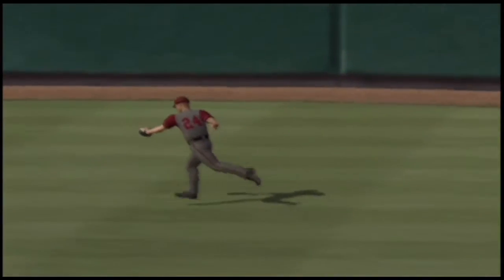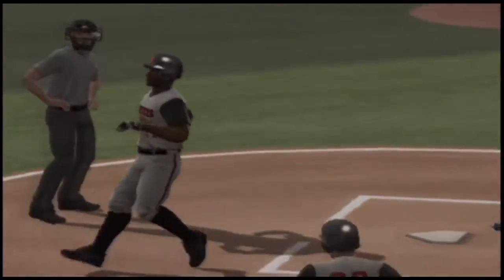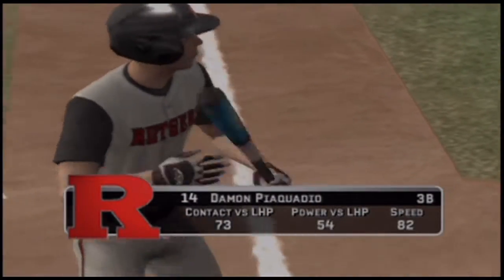Watch the hitter try to elevate this ball — whatever he can do to get it in the air to the outfield. It's a great job of hitting, and it's another run scored. A run scores, a runner at first. It's two to one.